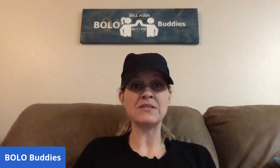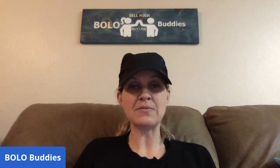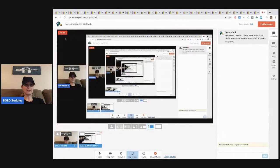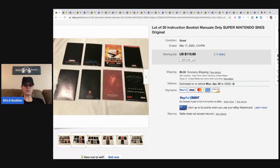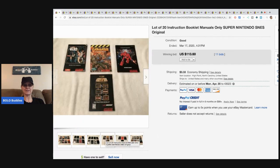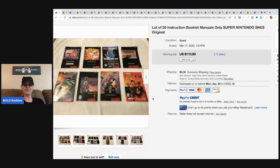Let's learn about some bolos. If you're new to the channel, I share items to be on the lookout for — items you can typically buy low and sell high. This video, some of these things might surprise you. The first item: 20 instruction booklets — manuals only — Super Nintendo NES originals. These 20 instruction manuals sold for $11.13 with 11 bids. I have a video where I sold boxes with the manuals inside for huge money — go check it out.